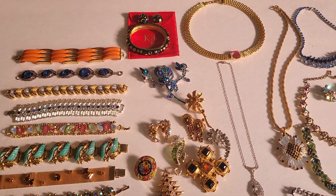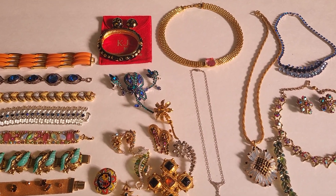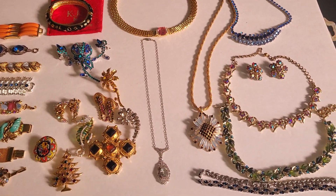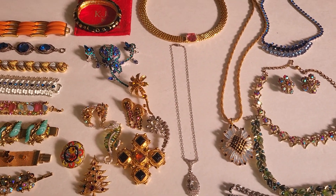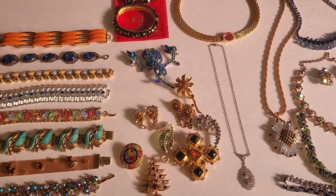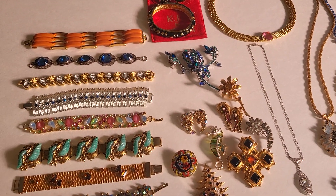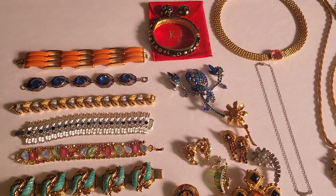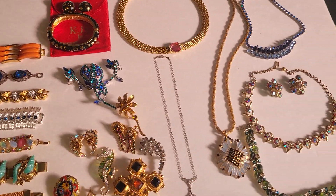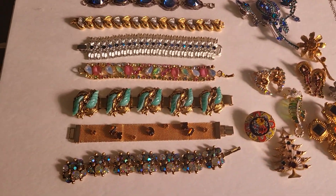Hello again everyone, this is Jackie from Glamorous Classics. I'm here with part two of the yard sale finds from the National Pike Festival, which was just this past weekend starting May 19th. There's so much, it's kind of overwhelming, but I just wanted to share the rest, or at least most of the rest with you. Believe it or not, there's still more than this.